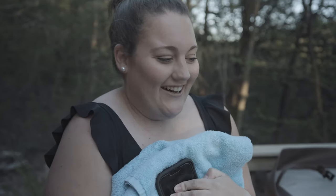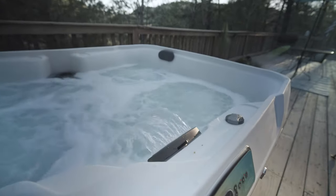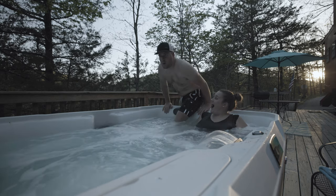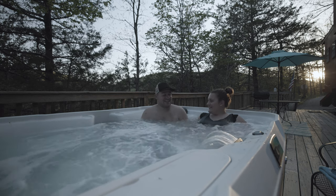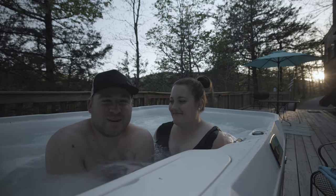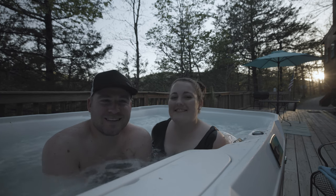It's a little chilly right now, but I'm excited to get in. Oh my gosh, I love hot tubs so much. We're going to enjoy the hot tub until the sun goes down, and then we're just going to go to sleep. We'll see you guys in the morning.